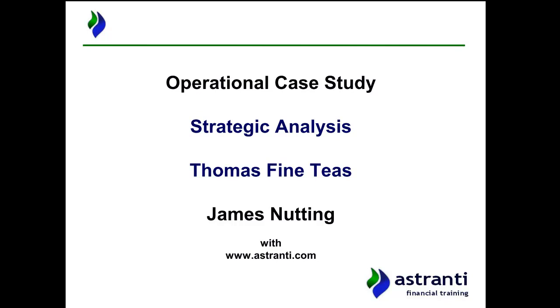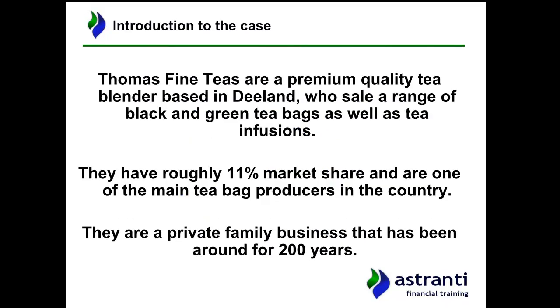I'm James Nutting and I will be taking you through this video. Let's start with a brief introduction to the case. Hopefully by now you've had a look at the pre-seen at least and you're a little bit familiar, and it would be good if you have some familiarity with the company by this stage.